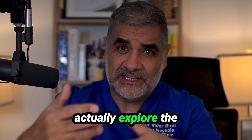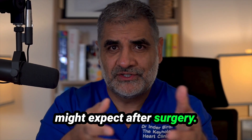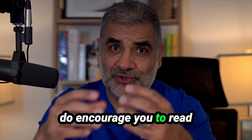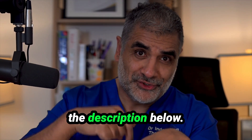In a recent blog, we actually explore the details of the procedure, how we assess patient suitability and what you might expect after surgery. So if you are facing coronary bypass surgery, I do encourage you to read the blog and discover how this advanced approach might benefit you.